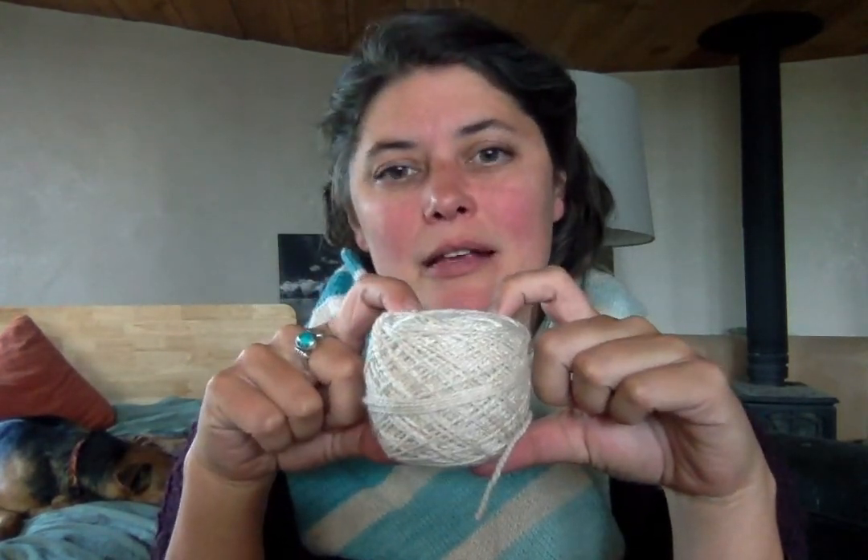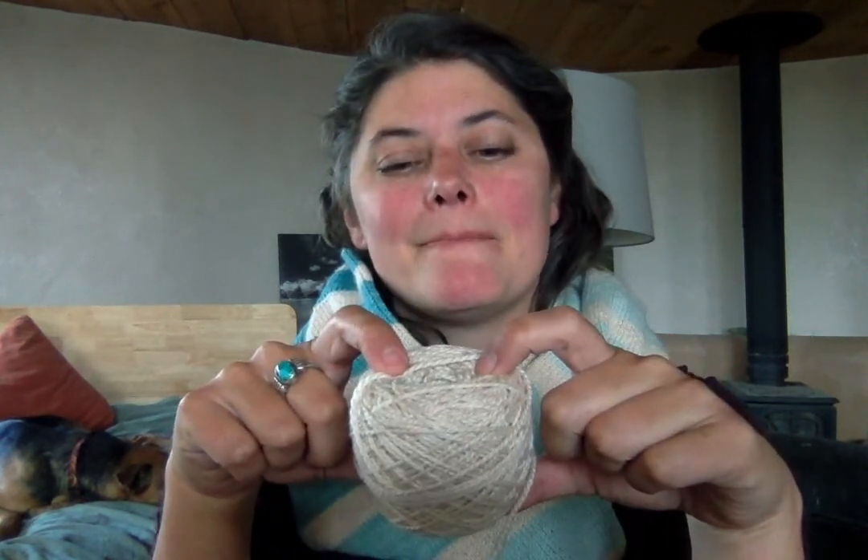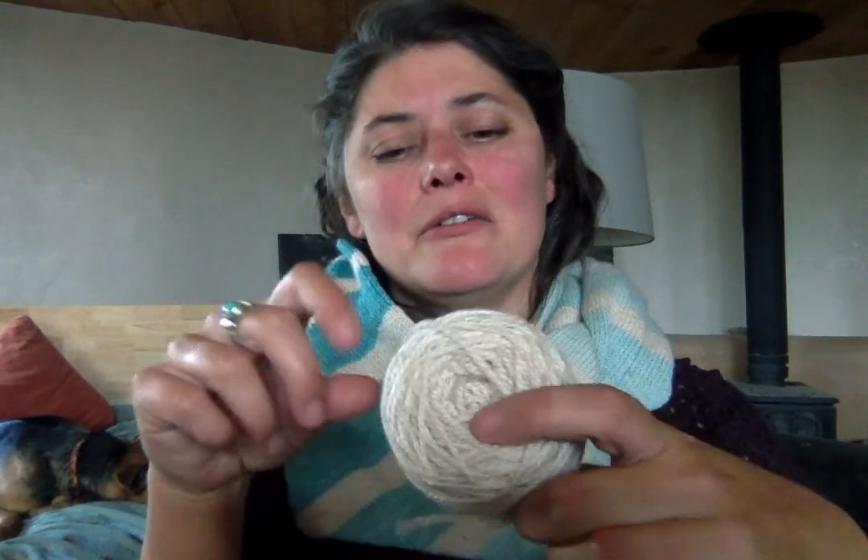I could put it in my scrappy granny stripe blanket, but it's such a nice yarn I kind of want to save it for something else. I think maybe I'll do a colorwork hat at some point and use this as a contrast color — a neutral contrast in DK weight, which I think would be pretty. So I might stash it away until that day comes.